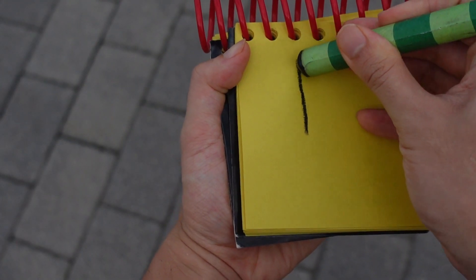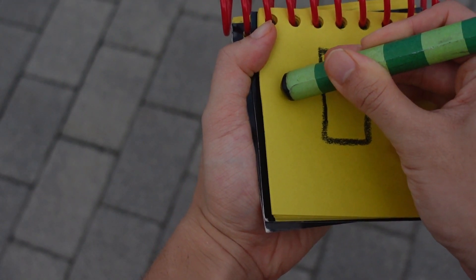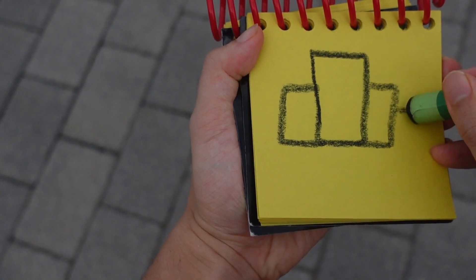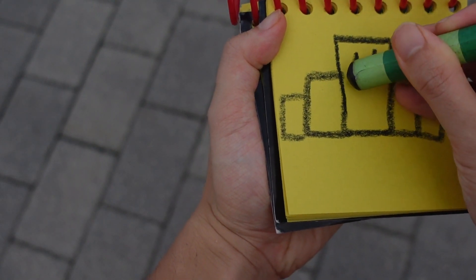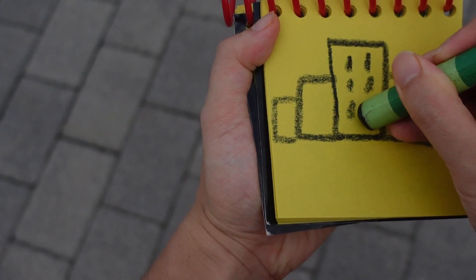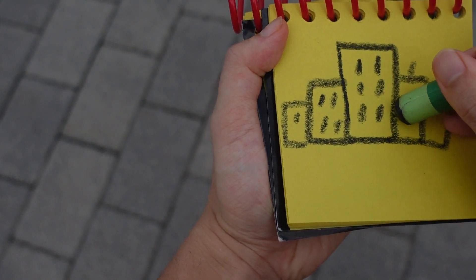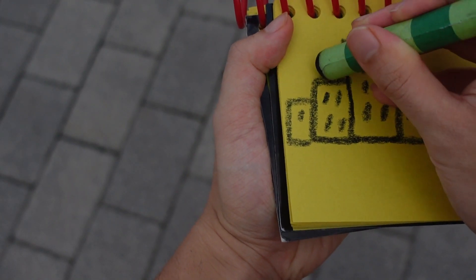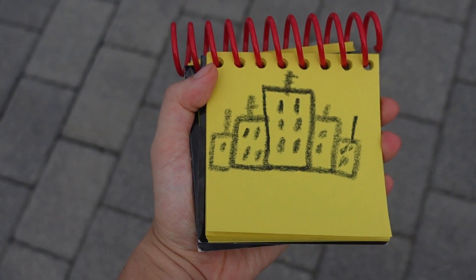Let's start by drawing a rectangle for its buildings. Another rectangle. Lines down here for the windows. There. New York City.